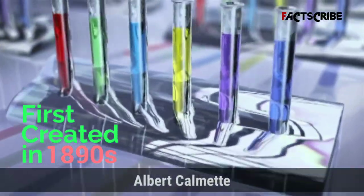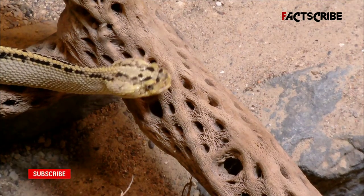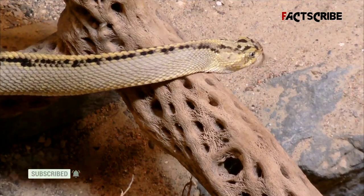It was first created by a protégé of Louis Pasteur named Albert Calmette, who was living in present-day Vietnam when a flood forced monocled cobras into a village near Saigon, where they bit at least 40 people and killed four.